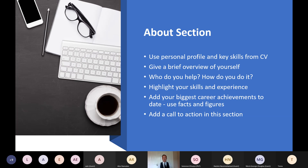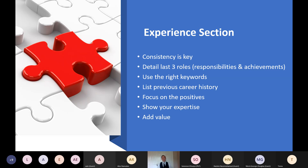The next section is the experience section. Key thing here is consistency — make sure it aligns with what's on your CV. My advice is to put as much detail as possible for your last three roles, using key responsibilities and achievements from your CV. Again, use keywords that may appear on future job descriptions. Anything beyond 10 years of experience you can just list, unless you feel it's relevant to the roles you're going for. Throughout your LinkedIn profile, always focus on the positives, show your experience and knowledge, and add value where possible.